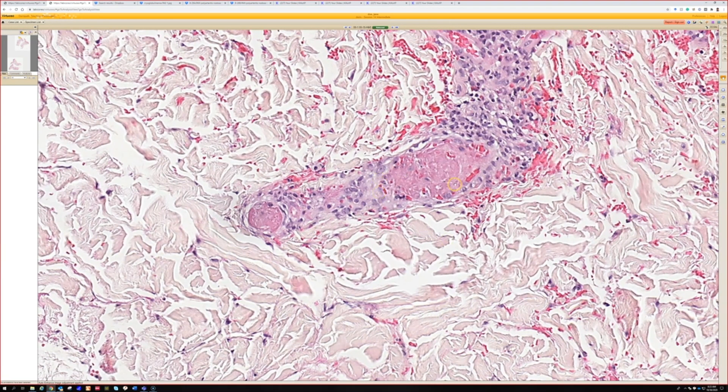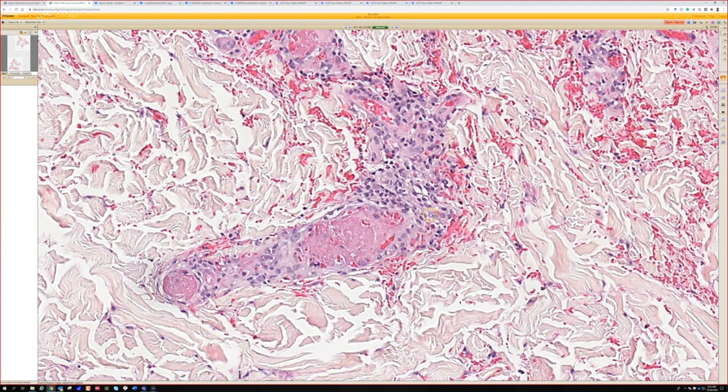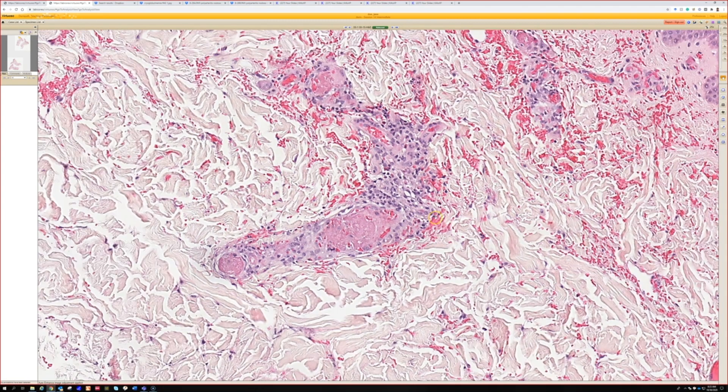That combination makes me think of a couple things. The one we really think of possibly is levamisole-contaminated cocaine. You can also get it in septic vasculitis. So those would be the two things I think of right away when I see lots of fibrin thrombi.